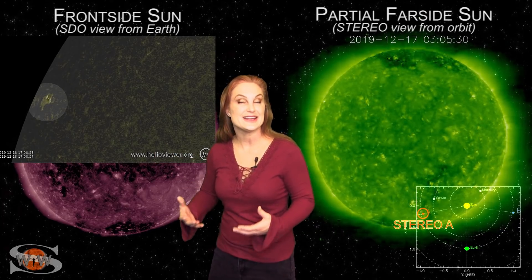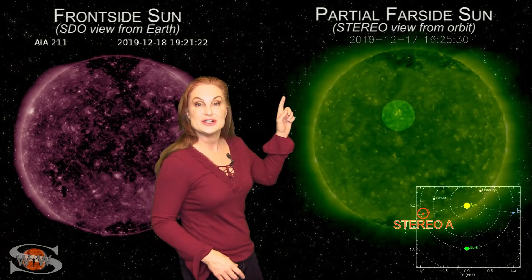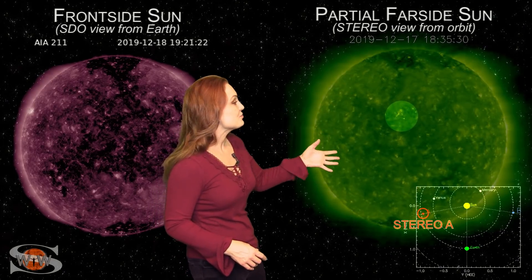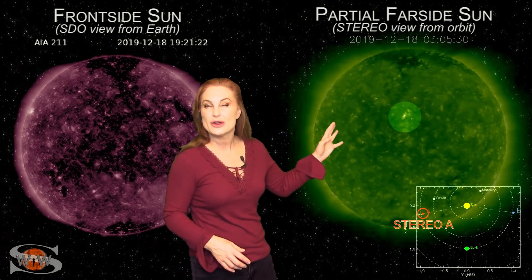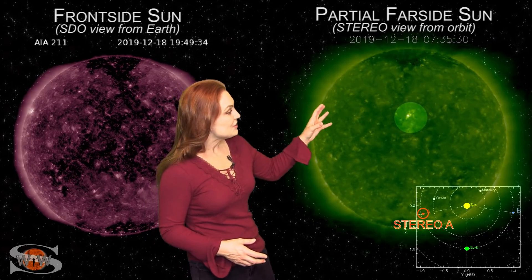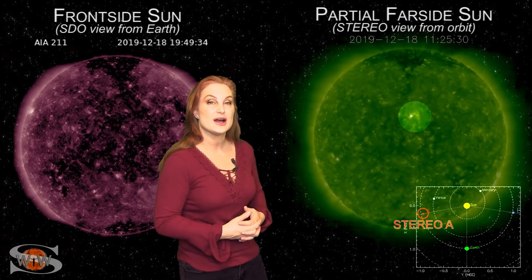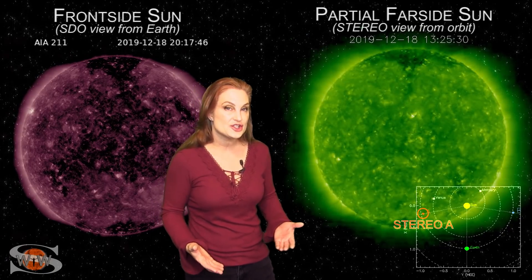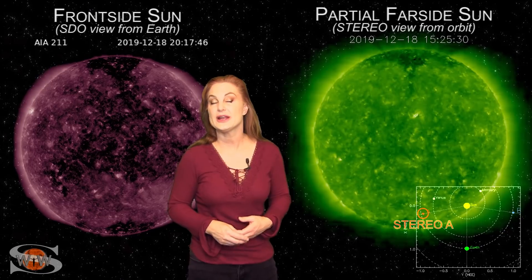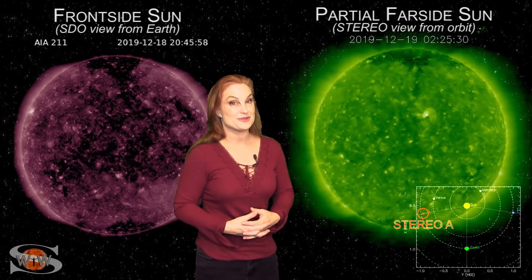This is another sign that Solar Cycle 25 is coming along. As we switch to our backside sun, you can see that region as it began to really evolve, starting late on the 17th and early into the 18th. You can kind of see it beginning to diminish just a little bit, but we are going to keep our eyes on it because it could potentially boost the solar flux a little bit and increase the day-side propagation for all of you HF operators.